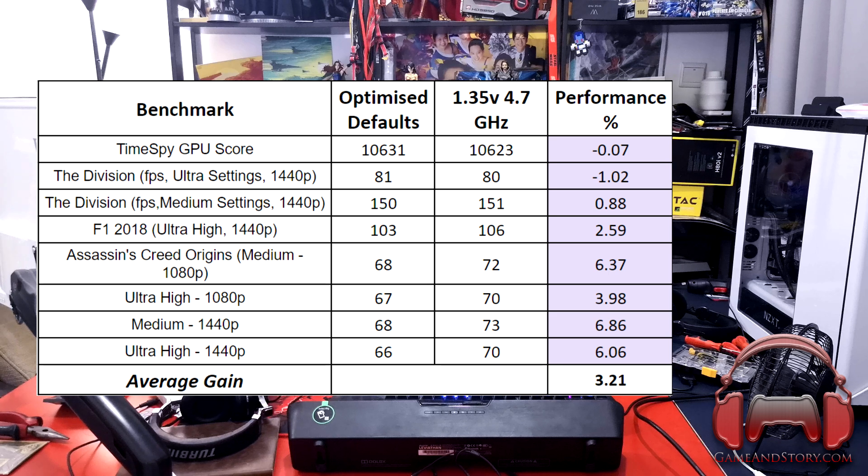The same goes for F1 2018 — there's a slight increase going from optimized to overclocked. In Assassin's Creed, there's more of a difference because Assassin's Creed loves multi-core processors and is quite demanding on them. The GPU never really went above 65 to 80 percent even on higher resolution and detail settings. You can see an average difference of about five to six percent between optimized defaults and overclocked. So on a 22 percent overclock, you're seeing roughly six percent gaming performance gain in Assassin's Creed, and not much at all in the other games.